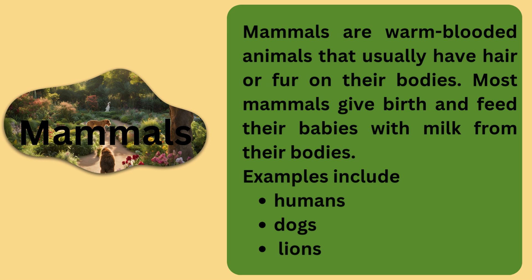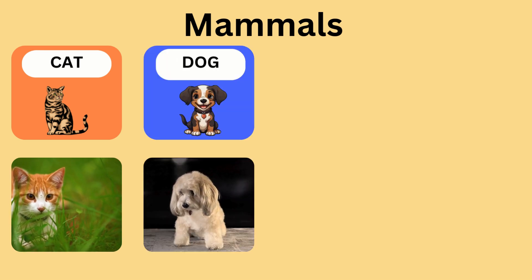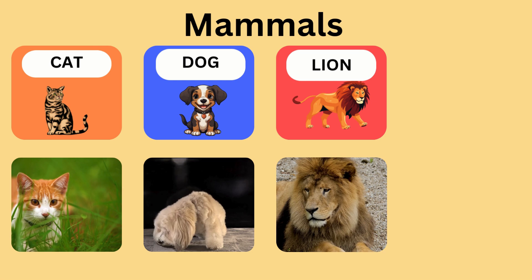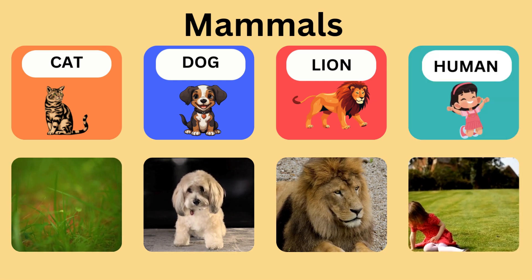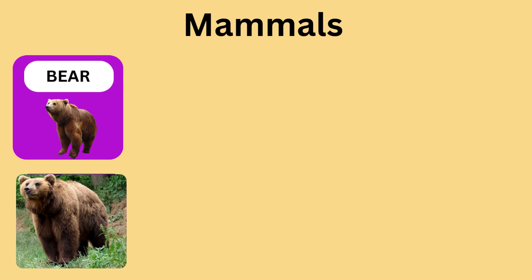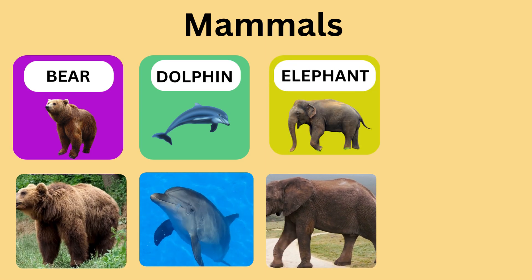Now let us look at other mammals. Cat. Dog. Lion. Human. Bear. Dolphin. Elephant. Monkey.